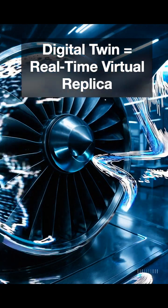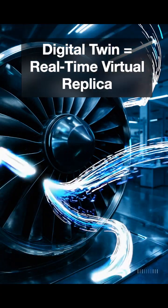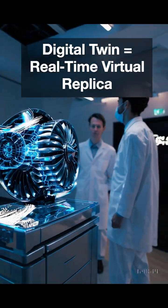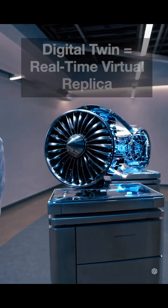Ever wonder how engineers test a jet engine without risking millions? They create a digital twin. A digital twin is a virtual replica of a physical object or system, and it's more than just a 3D model. It stays synchronized with the real thing in real time.